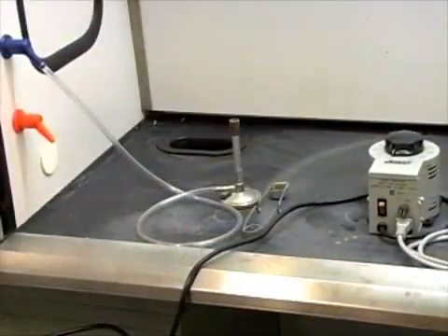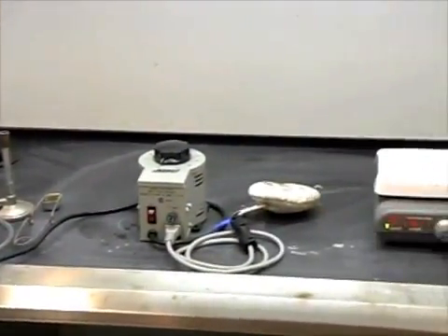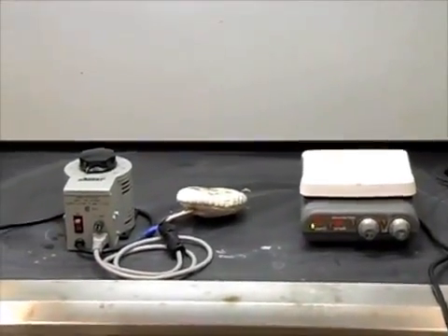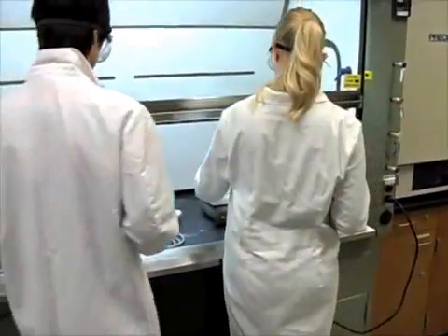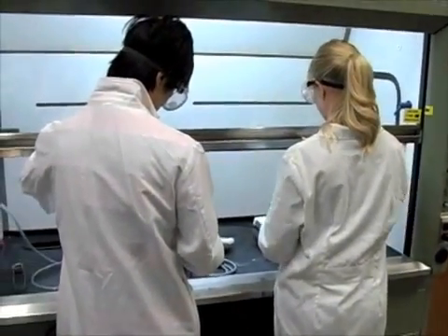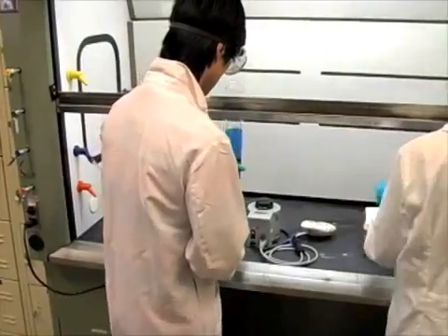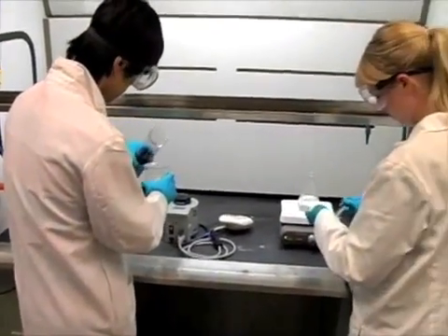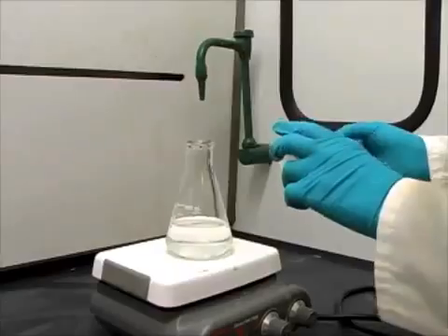Due to the use of flammable chemicals and heat sources such as Bunsen burners, hot plates, and heating mantles in the laboratory, it is important to understand what preventative measures should be taken to avoid a fire outbreak and what should be done in the case one does occur. In order to avoid injury from laboratory fires, always wear snug fitting clothing and lab coats when working in the lab.